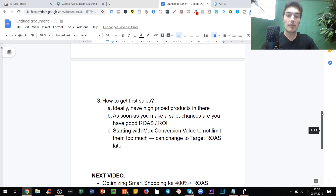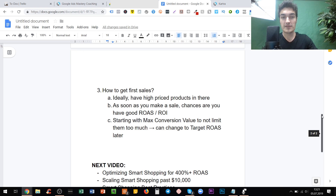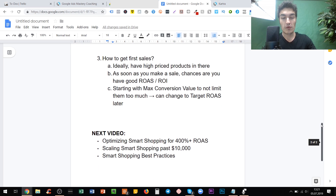In the next video, we'll talk about how to optimize smart shopping for 400%+ ROAS and how to scale smart shopping past $10,000. There's fairly limited optimization you can do, so don't expect magic tricks, but I'll show you some useful things. It is easier to optimize a normal shopping campaign, as a heads-up. I'll also cover best practices for smart shopping — general advice on what you should keep in mind, what to do, and what not to do.